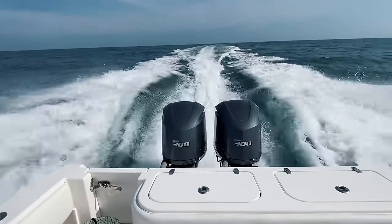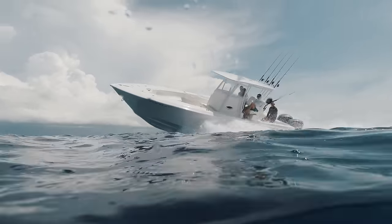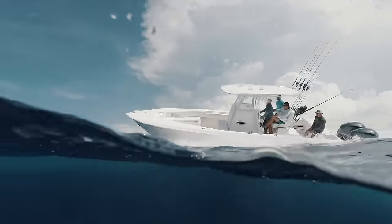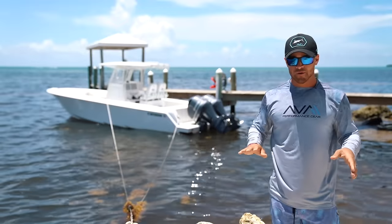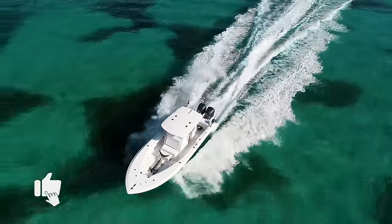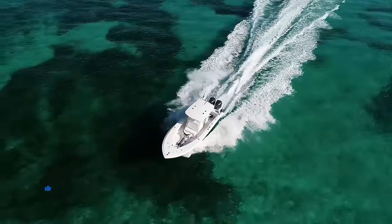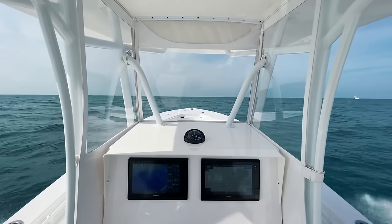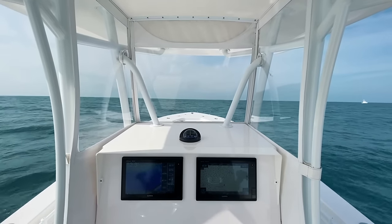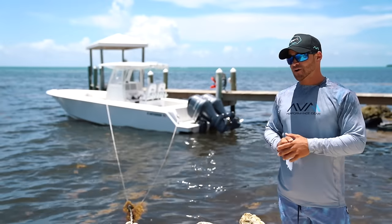This boat gets up and goes, riding on top of the waves at high speeds — flawlessly — keeping in mind the deep V, bow flare, and everything else. This boat is meant to go fast while burning the least amount of fuel possible, and it shines in that aspect. That's a big reason why I love this boat. But anyway, I'm going to stop talking and get into the walkthrough.